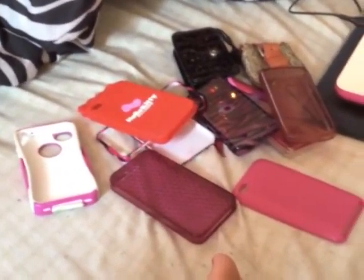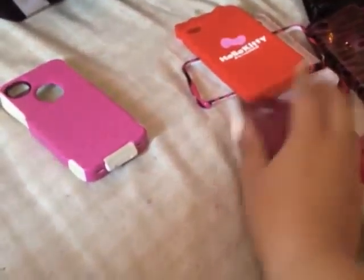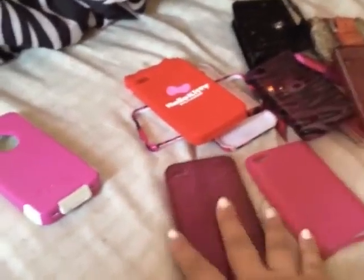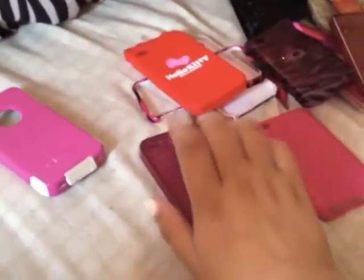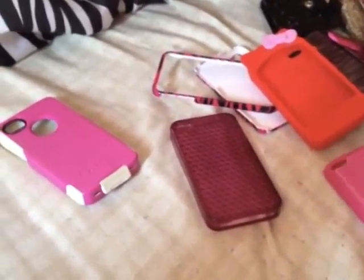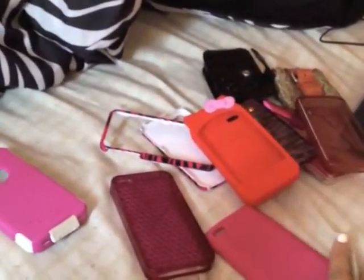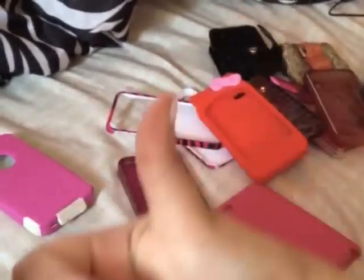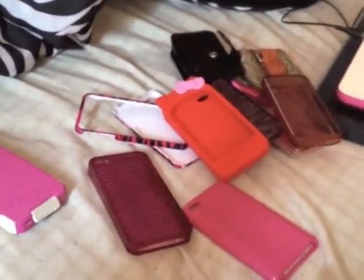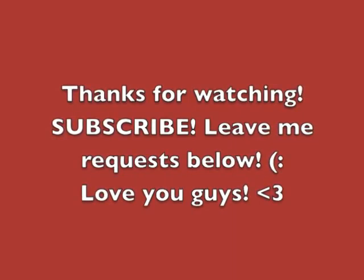So that was my phone and iPod case collection. I hope you guys enjoyed it. If you like any of these cases you can go on Amazon or eBay and search OtterBox or Hello Kitty or Zebra or whatever, and you could probably find them. I am going to be purchasing another Hello Kitty one — it's not going to look like this one. I'll tweet a picture so you guys will see. I love you guys so much. Thank you again to Insane Blondes 105 for requesting it. Keep sending me requests because I never know what to do videos on. I will see you in my next video — I love you all.